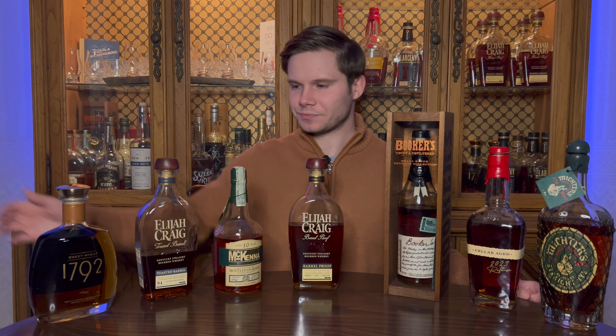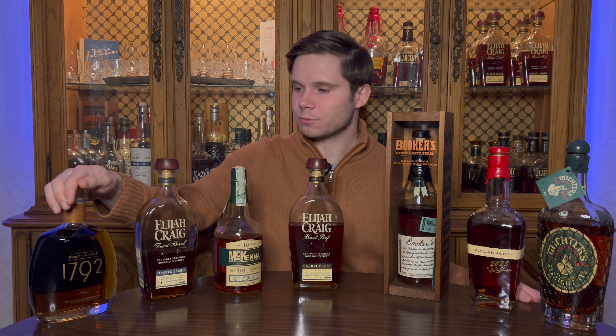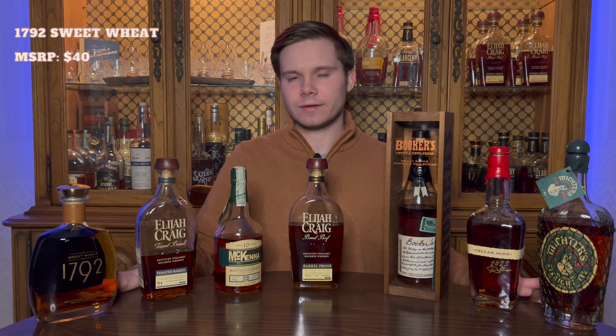What I like to do when I talk about allocated bourbons and break down their value — first, I want to acknowledge that this is subjective; this is my opinion on the value of each of these, having tasted them and purchased these bottles. Second, I talk about three tiers of value: the MSRP as your benchmark, how much I'd be willing to pay for the first bottle to add it to my collection, and then how much I'd be willing to pay having tasted it to regularly restock it or get a backup.